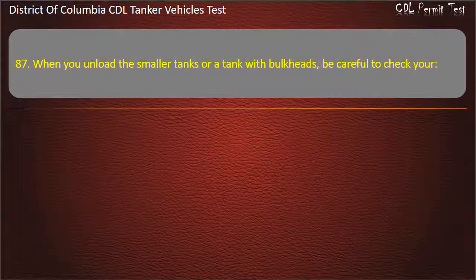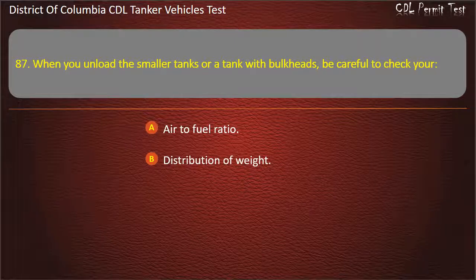Question 87: When you unload the smaller tanks or a tank with bulkheads, be careful to check your: Air to fuel ratio; Water content. Answer: Distribution of weight.